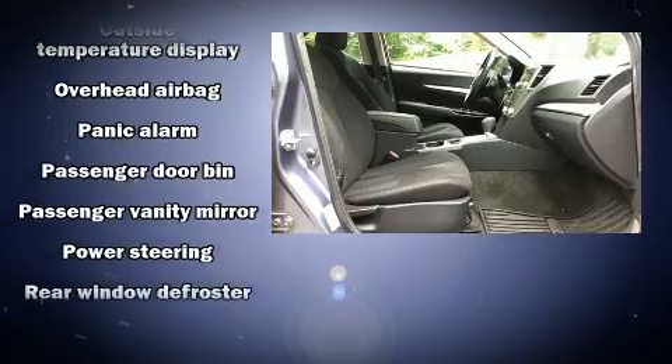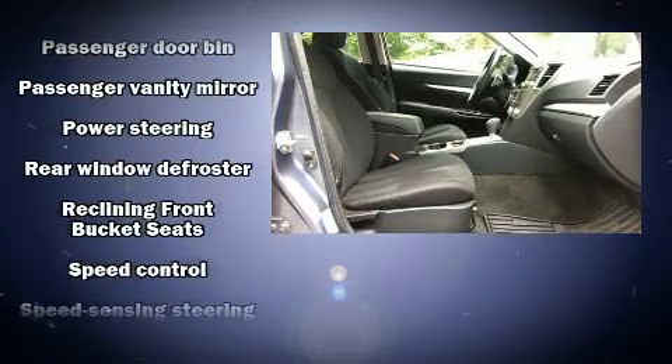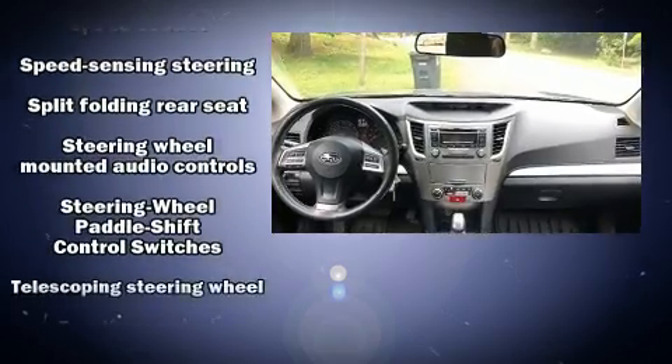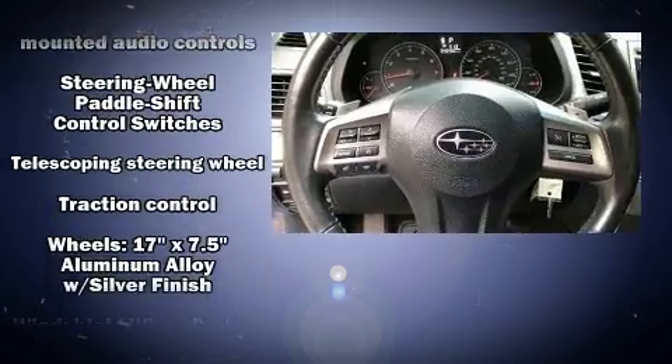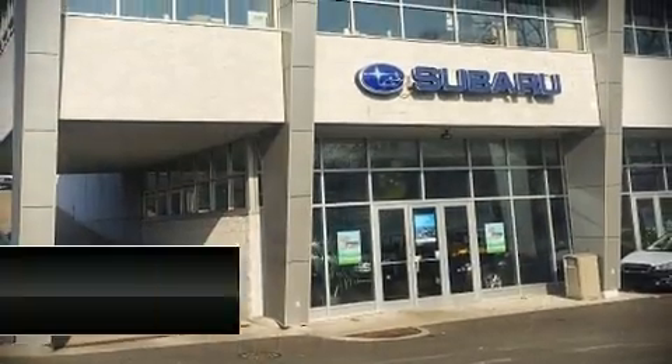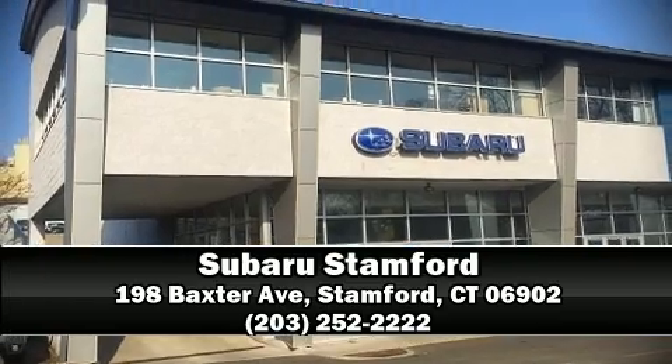Various mechanical systems are monitored by electronic stability control, keeping you on your intended path. It also arrives with a CARFAX history report, providing you peace of mind with detailed information. Stop by our dealership or give us a call for more information.